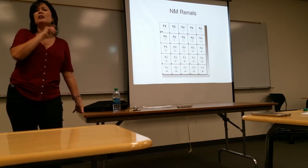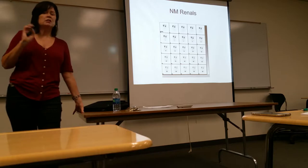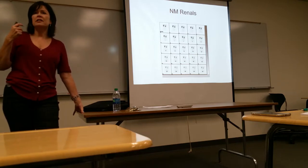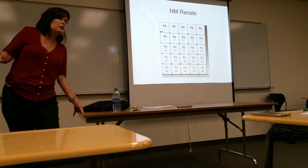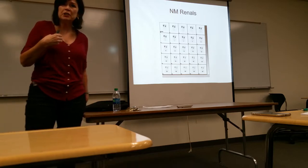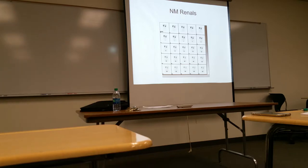What other exam can be done on a pediatric patient for urinary tract infections and reflux? The voiding cystourethrogram is done for that. So you have to decide — do you want a nuclear medicine scan, or do you want to catheterize a pediatric patient and fill their bladder?